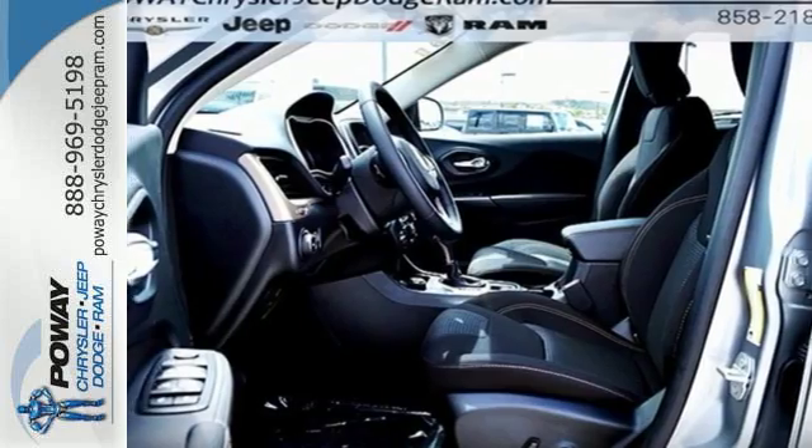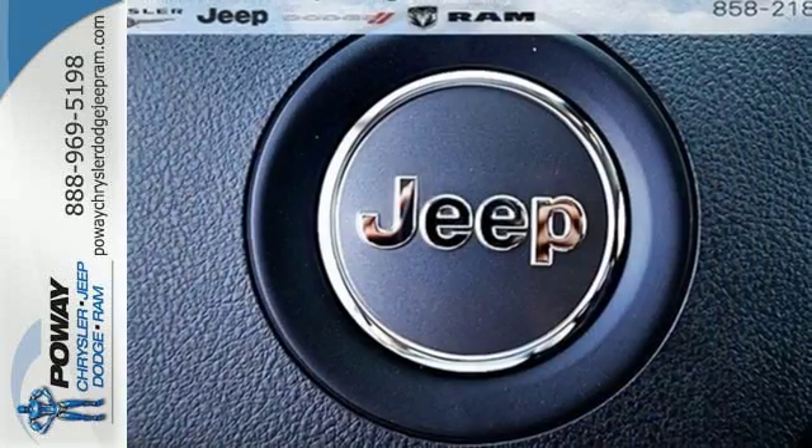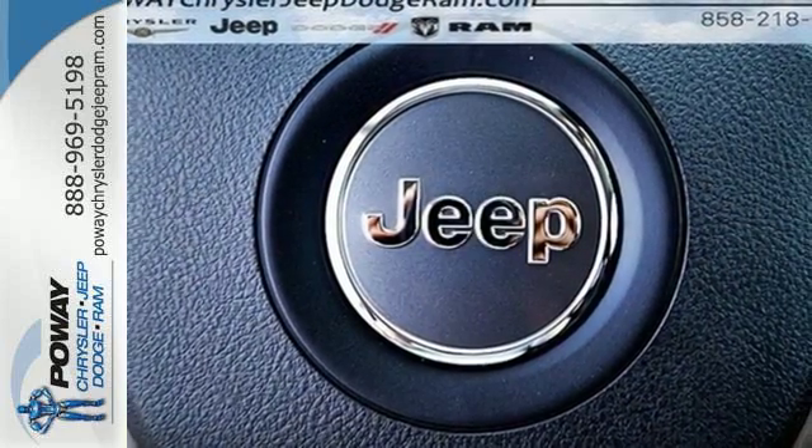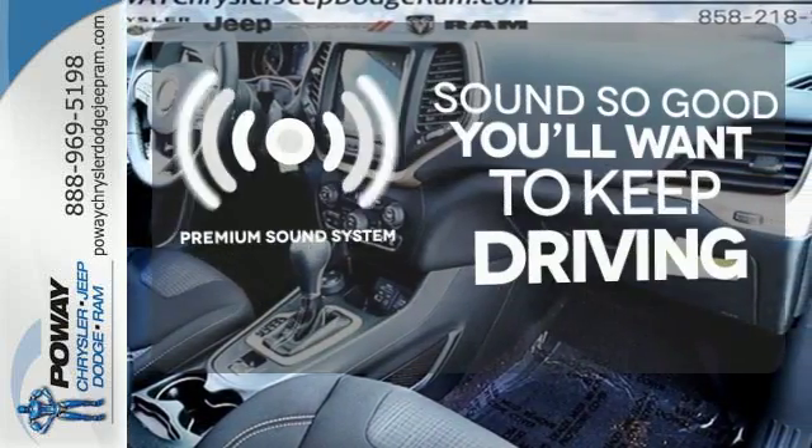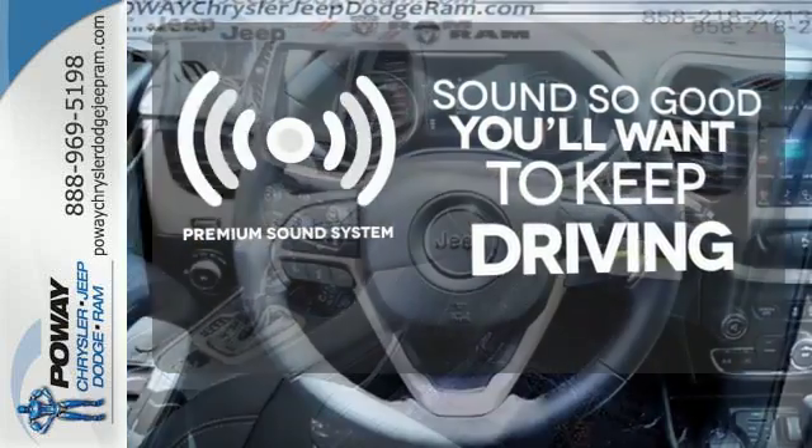With a touch-screen display, you connect an integrated voice command with Bluetooth. When you're getting away from it all, you're not necessarily leaving it all behind. You might take a drive just to listen to the premium sound system.